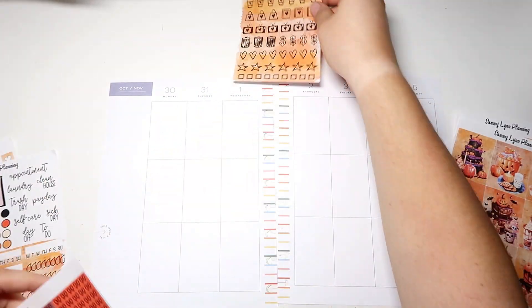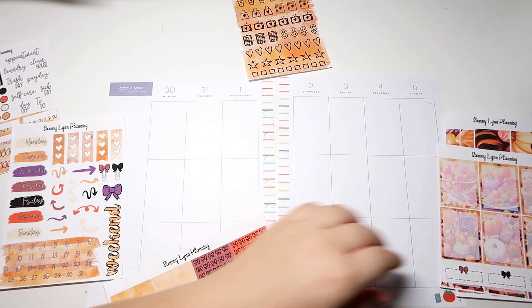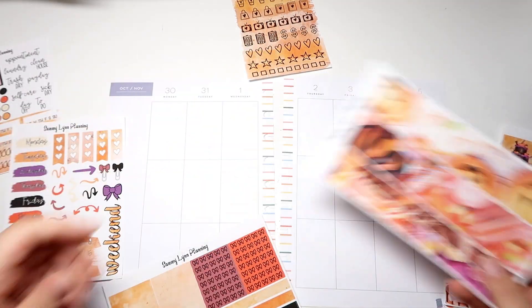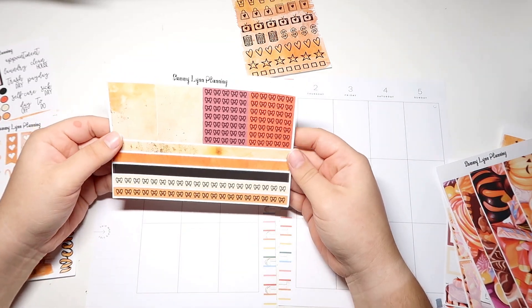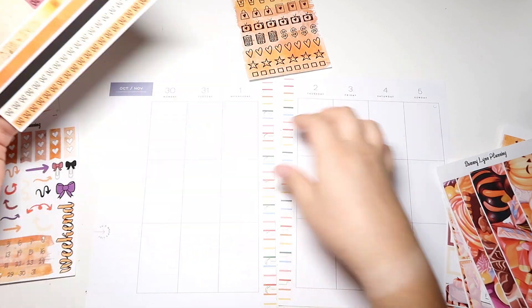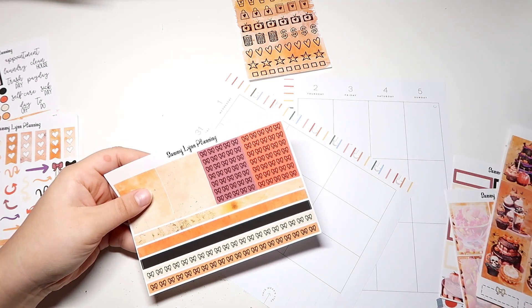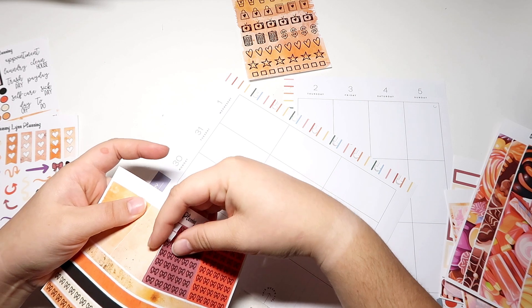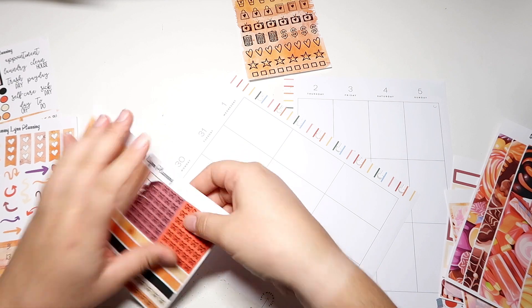Let's start with our date covers. We've got the date covers here and the washi strips. I think we're actually going to use one of these — probably the purple would be the best color to cover up the spread with. Come on now.